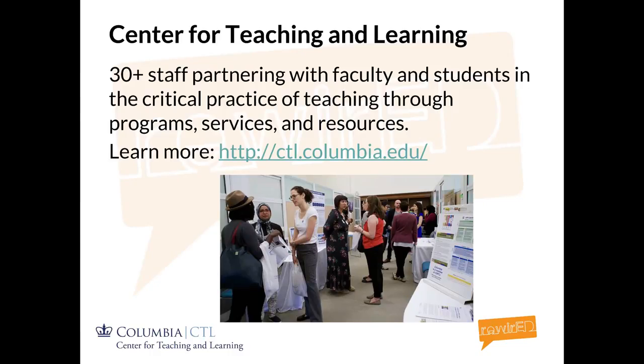The series is put on by the Center for Teaching and Learning. We are a group of 30-plus faculty professional developers. Through program services and resources, we help professionally develop faculty here at Columbia.